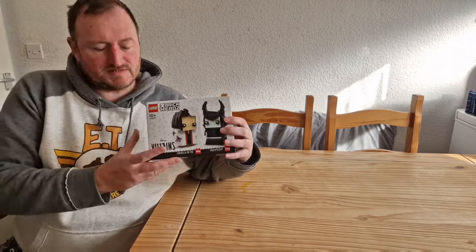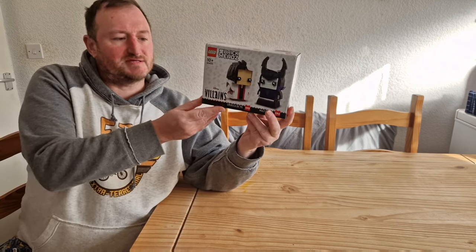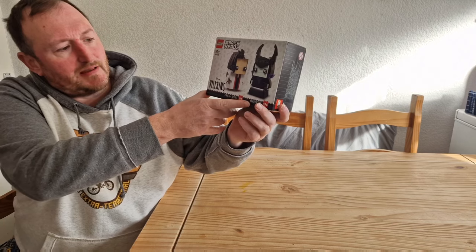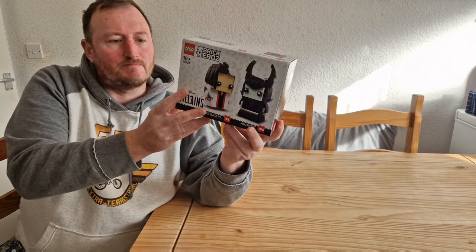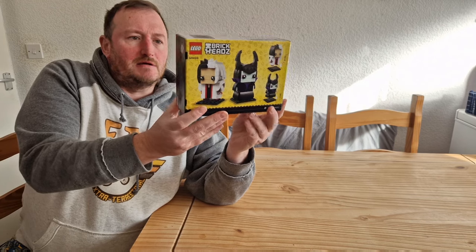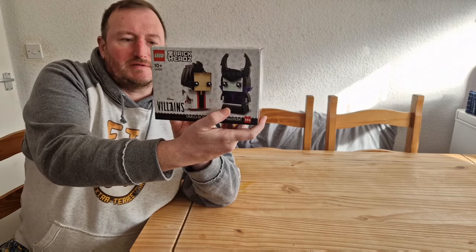So the first set I bought is £17.99 — it's a brickhead villain set. You've got Cruella de Vil, 125 pieces, and Maleficent, 196 pieces — so that's 320 pieces total. This is due to retire early next year. I've got a few of these already, but I just wanted to get a couple more. These can be really popular, especially as Disney keeps making new movies.